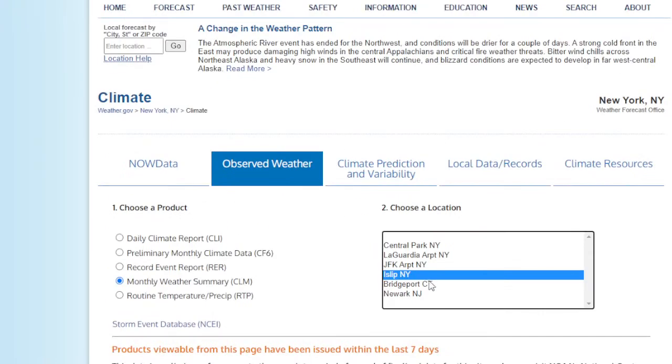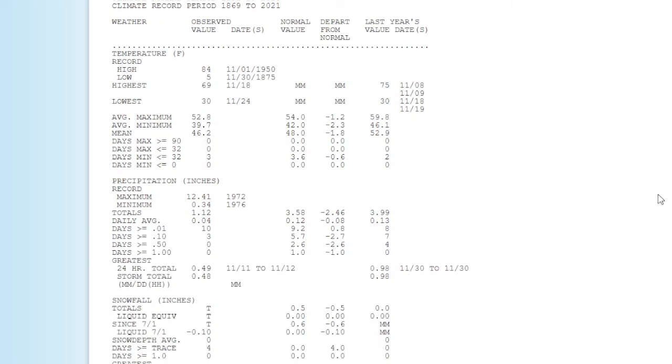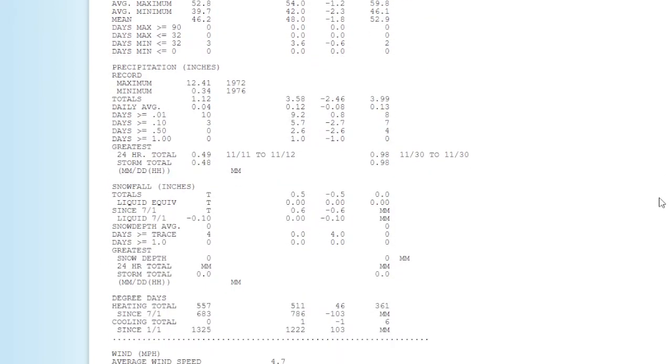Now let's look at Central Park. The average maximum was 52.8; the normal value is 54.0. The average minimum was 39.7; the normal is 42.0. That means the mean was 46.2 — the normal mean is 48 — so Central Park was 1.8 degrees below normal. Precipitation was 1.12 inches of rain at Central Park, well below the normal of 3.58, so 2.46 inches below normal. A cool, dry month. We actually managed to get a below-normal temperature month, which is really hard to do lately.